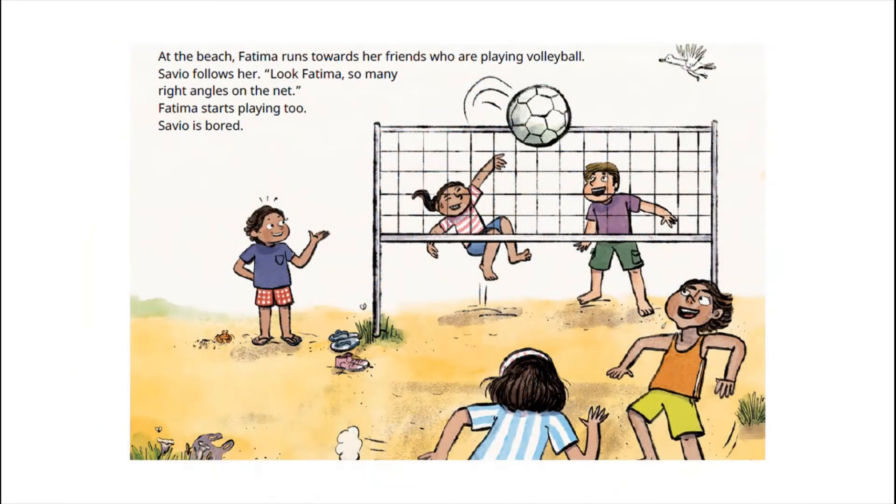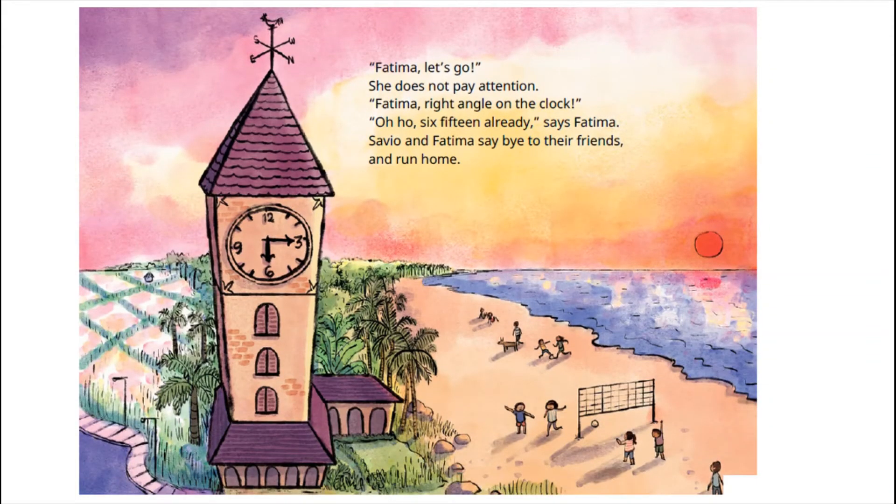At the beach, Fatima runs towards her friends who are playing volleyball. Savio follows her. Look Fatima, so many right angles on the net. Fatima starts playing too. Savio is bored. Fatima, let's go. She does not pay attention. Fatima, right angle on the clock! Oh-ho! 6:15 already, says Fatima. Savio and Fatima say bye to their friends and run home.